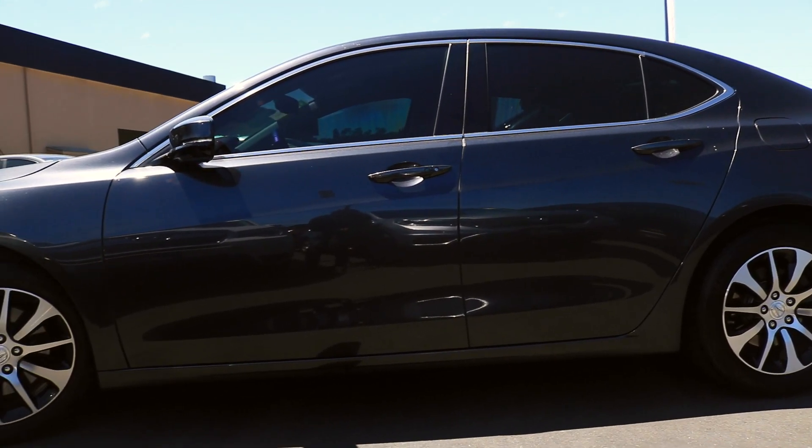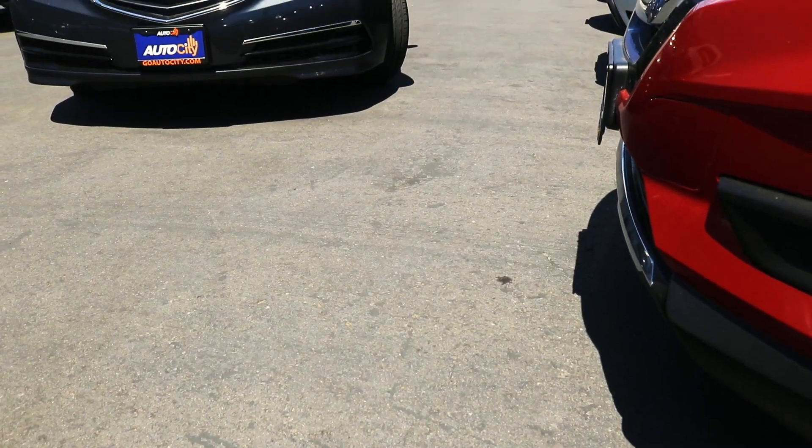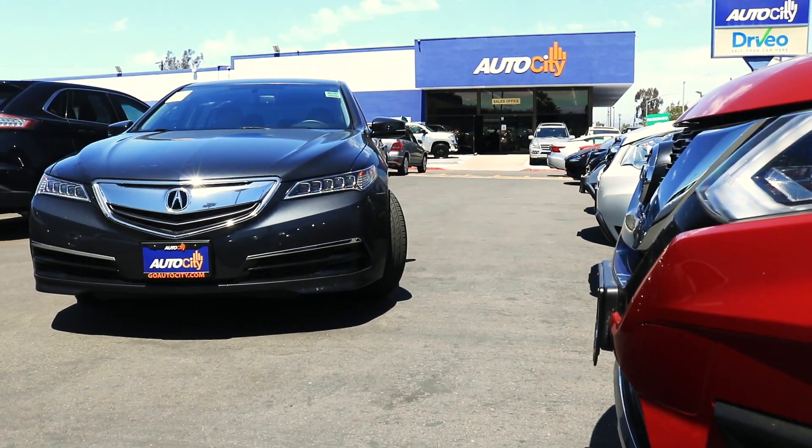That MDX from last week was a big ol' luggin' SUV, and this is a lower-to-the-ground sedan car — my personal preference. So let's hit the road.